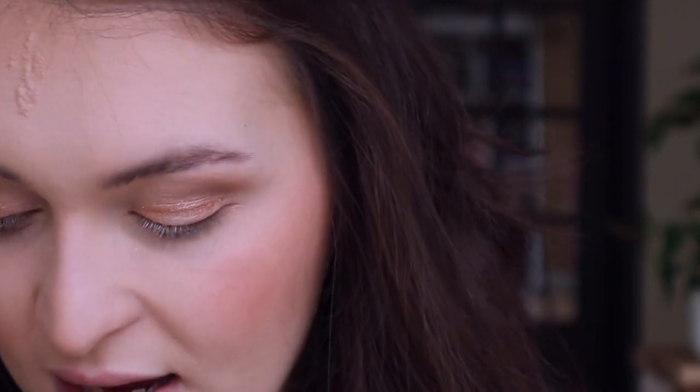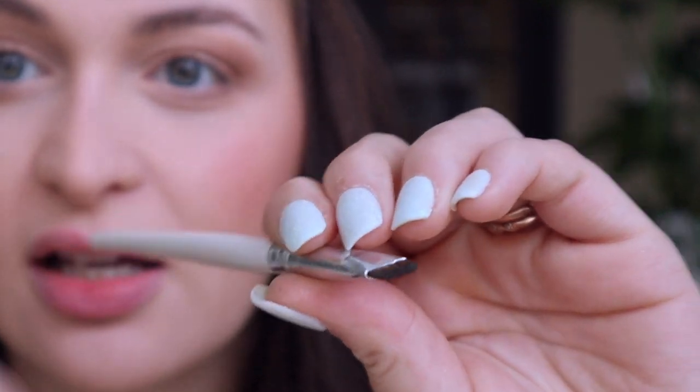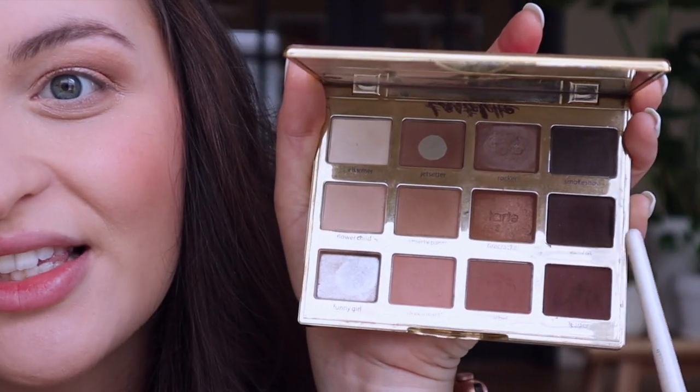Some other palettes that I like using are the Tartlet in Bloom palette and the Too Faced Original Chocolate Bar palette. A lot of times what I like to do is take this e.l.f. smudge brush — it's just like a little smudgy brush — and I do a fake smoky winged eye look. I don't really like any of the colors in this palette for that, so I'm going to use this one — just this dark color called Activist.